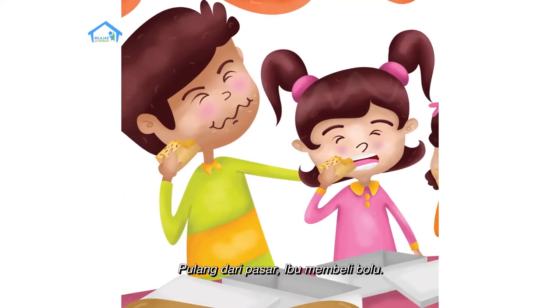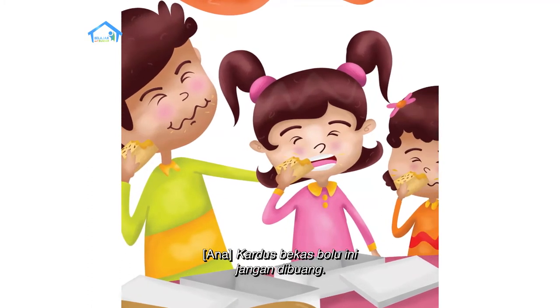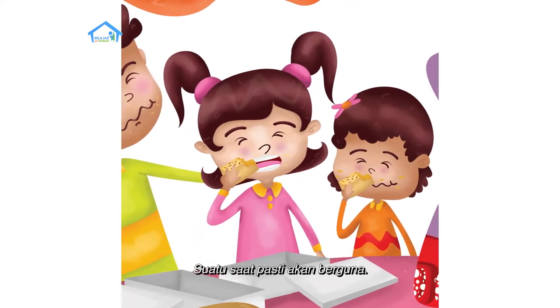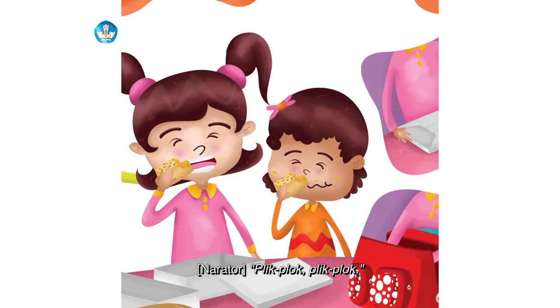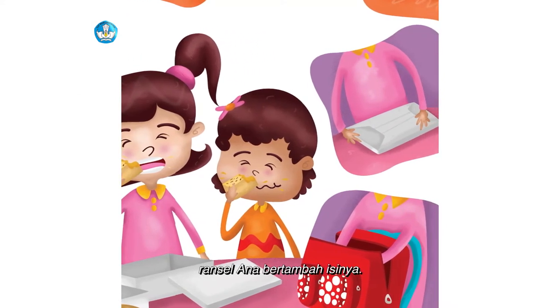Pulang dari pasar, ibu membeli bolu. 'Kardus bekas bolu ini jangan dibuang. Suatu saat pasti akan berguna.' Plik, plok, plik, plok — ransel Ana bertambah isinya.